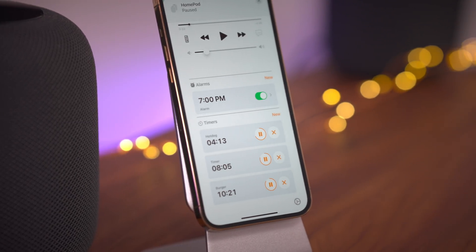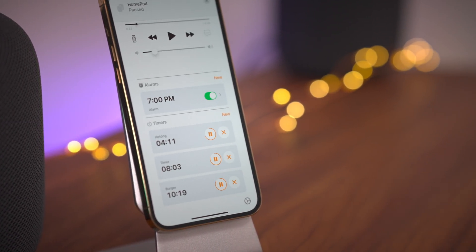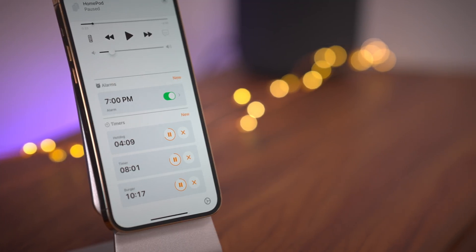How's it going ladies and gentlemen, boys and girls, Jeff Benjamin with 9to5Mac. In this video, we take a brief look at iOS 14.7 Beta 2.